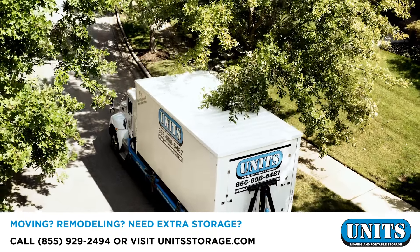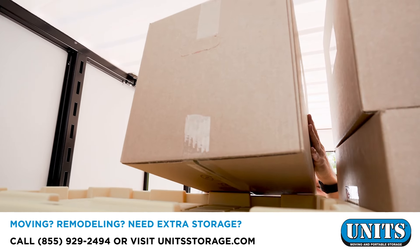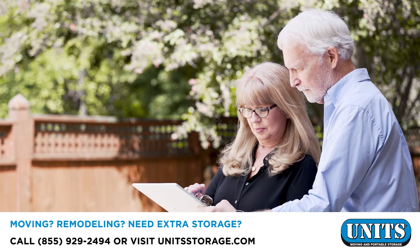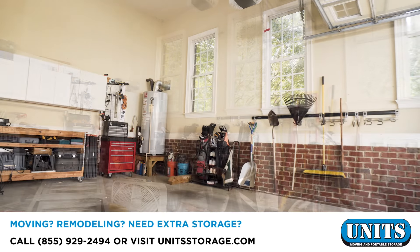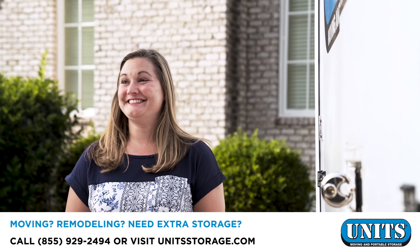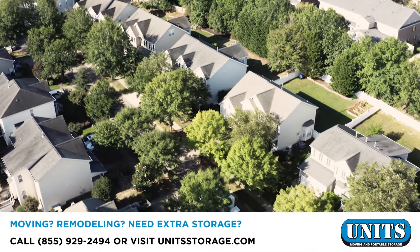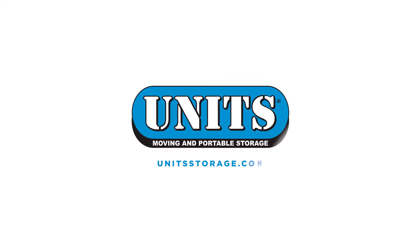UNITS On-Site Storage is a convenient solution tailored to fit your needs. Our On-Site Storage solution clears the way for your remodeling project, allowing you to keep your belongings, equipment, or materials out of the construction mess to stay organized and stress-free. Take the stress out of your remodeling project with UNITS.